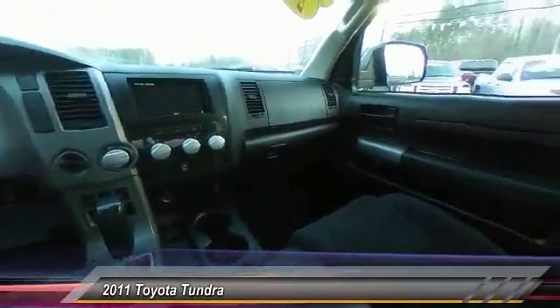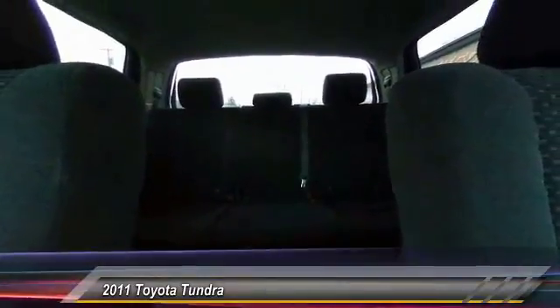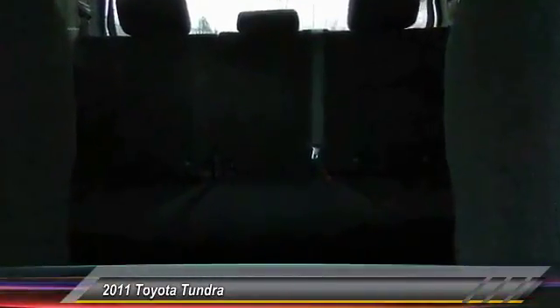Here are some of this vehicle's great options: traction control, air conditioning, dual airbag, power steering, AM FM stereo with CD player, four-wheel disc brakes, center armrest, rear window defroster, CD player, and power windows.